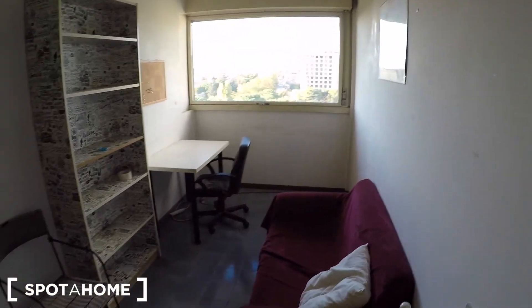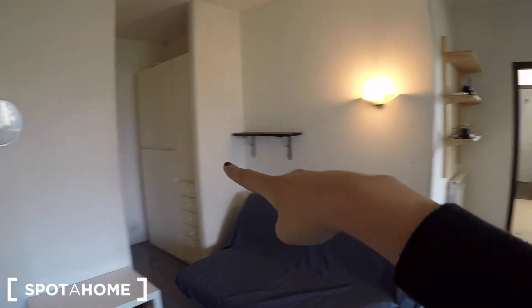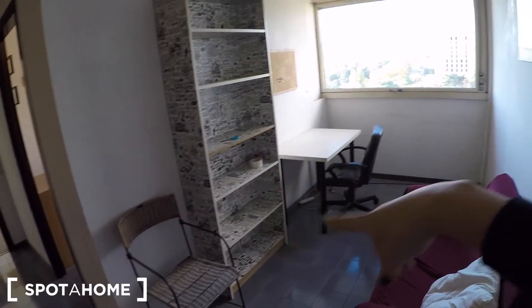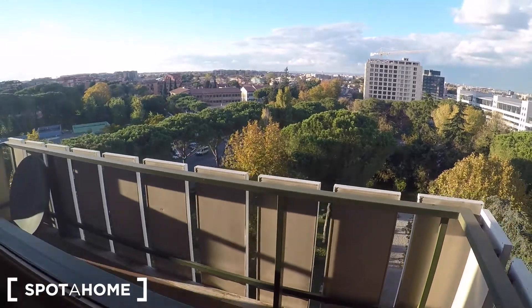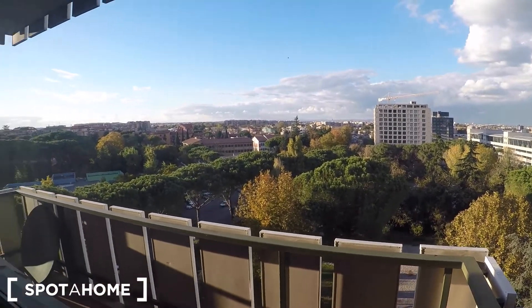Let's check this living room. It's a big living room. You can find a sofa bed there, a wardrobe, some shelves, a bookcase, another sofa, a desk with some chairs, and another big window where you can see a lot of green. It's pretty good.